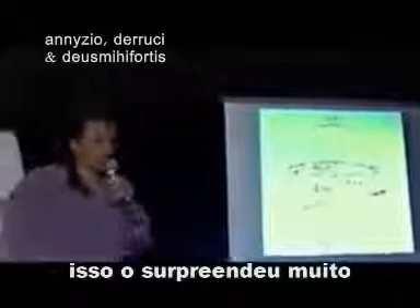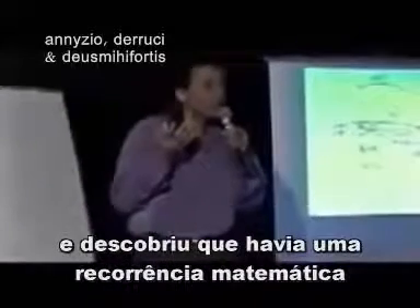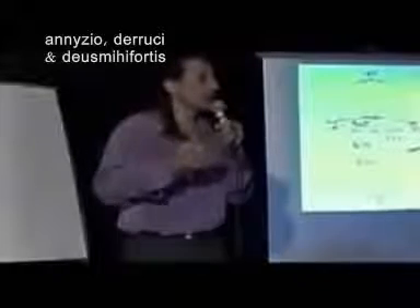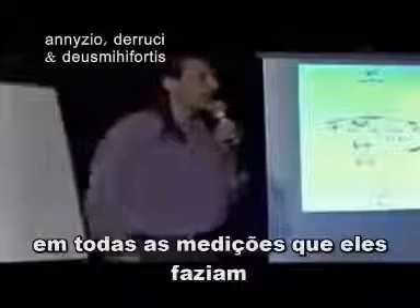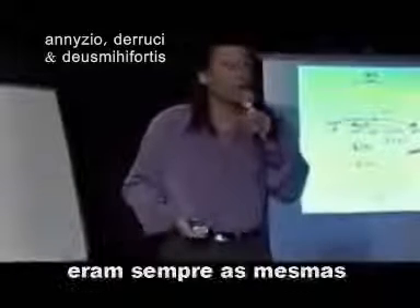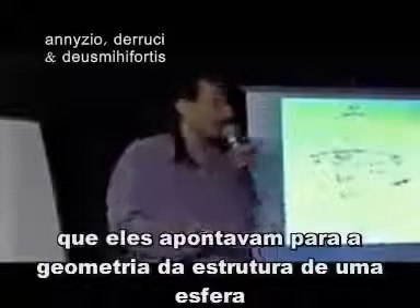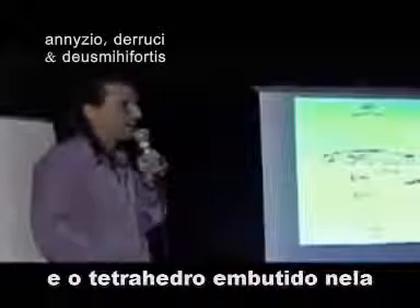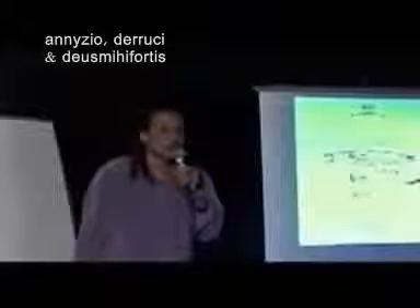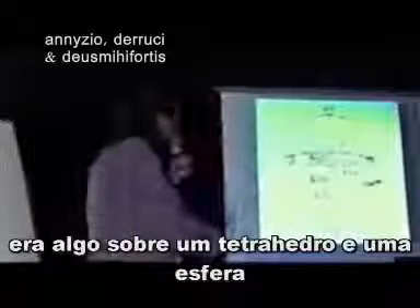And so that blew his mind. He continued to investigate and found that there was some incredible mathematical recurrence in all of the measurements he was taking. That recurrence — these mathematics that kept creeping up — were always the same. He figured out that they were pointing to the mathematics of a sphere and a tetrahedron embedded in it. And that's why he put that graphic in his paper, saying that if these people were trying to communicate something to us, they were trying to tell us about a sphere and a tetrahedron.